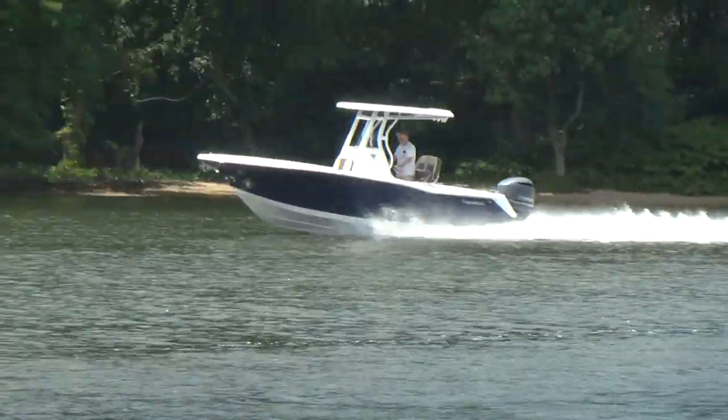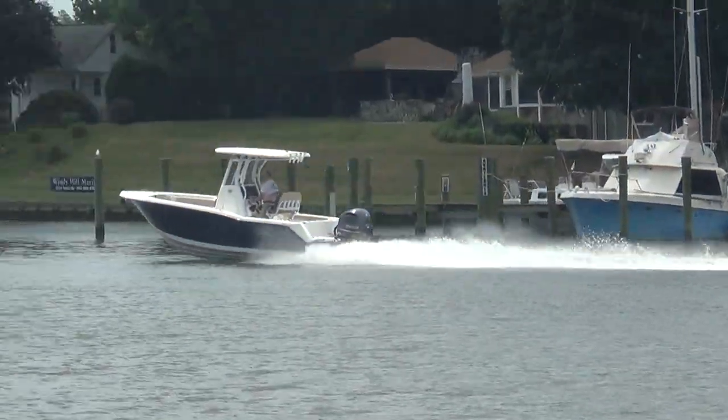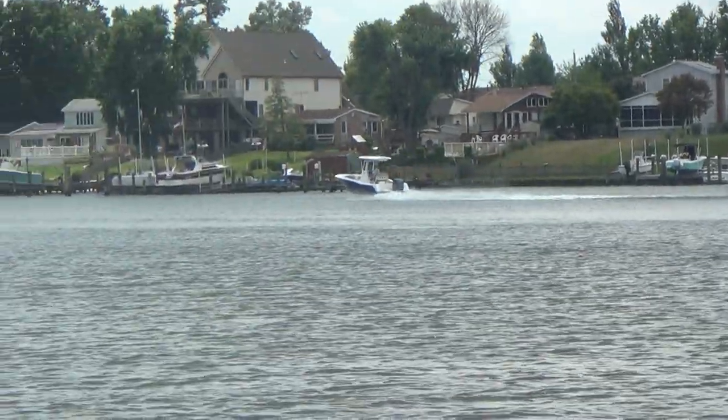There he goes running wide open right there — just an all-around solid boat. Remember, M&M Boat Sales: we sell boats for less, guaranteed.